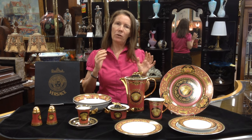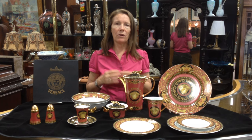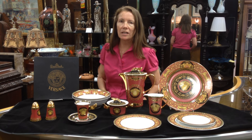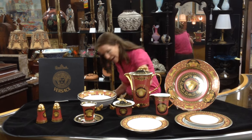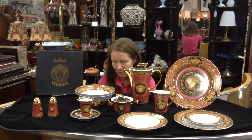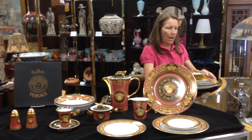Now, if you don't like to use the same place setting for every occasion, we have another set of Versace in a different color pattern and style. This is the Bronco pattern — it's a surprise. Let me show you what that looks like.